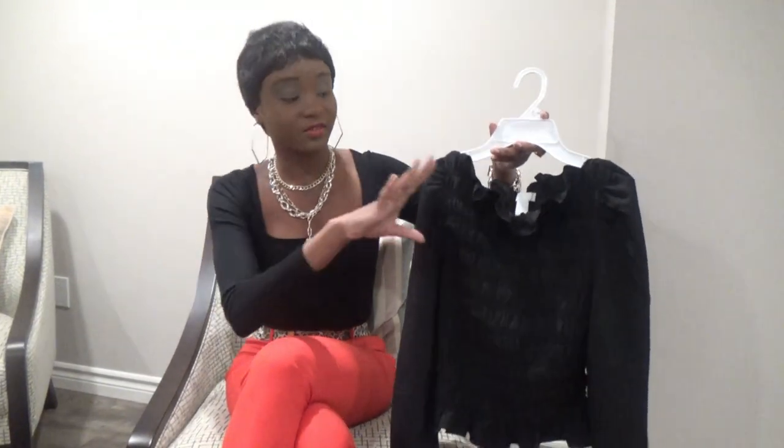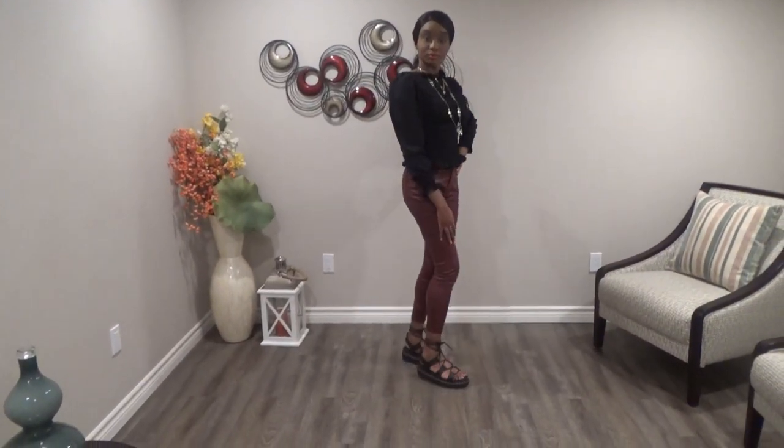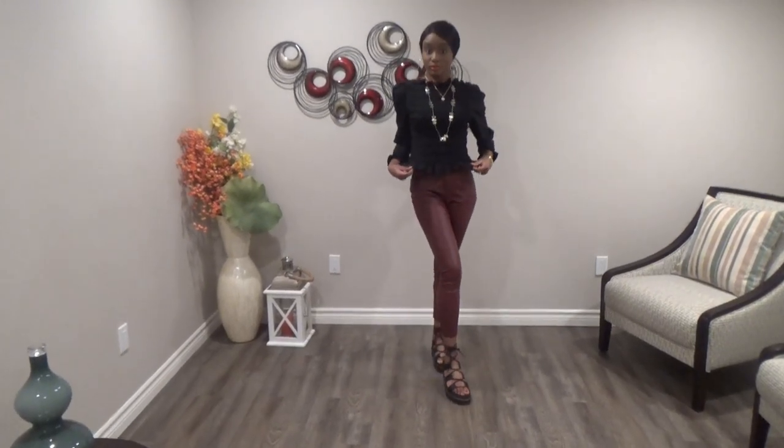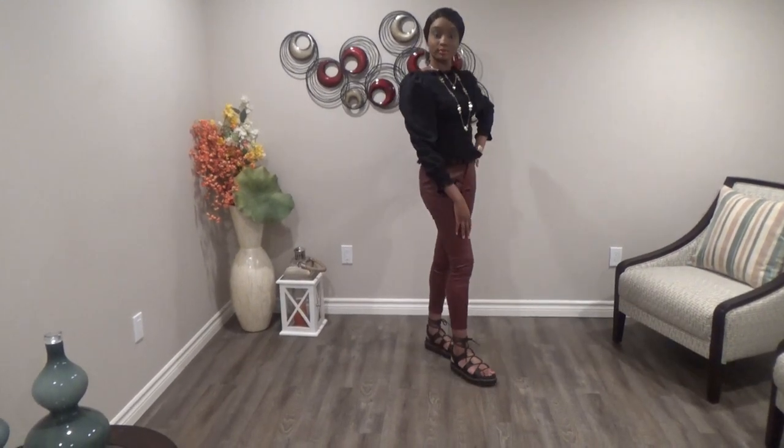The next one is this black long sleeve top. I love the fluff and the way it ruffles in the front and back. It has beautiful detailing and fits so comfortably on me. You can style this with a variety of things in your wardrobe — I highly suggest you purchase it; it's so premium and pretty. I think this black top can be used for going to a party, a get-together, or any formal event with family and friends. You could even pair it with skinny jeans or trousers.